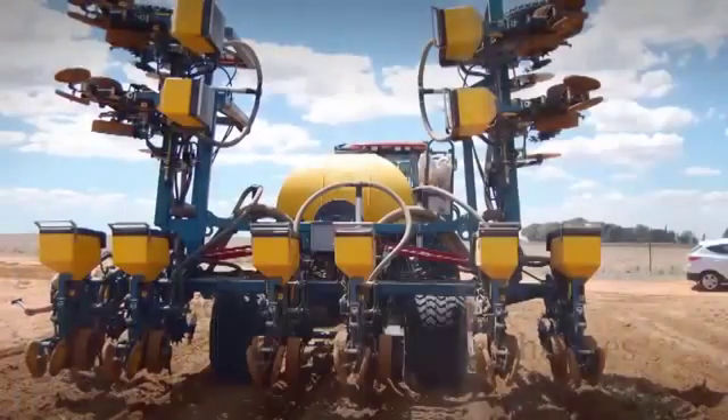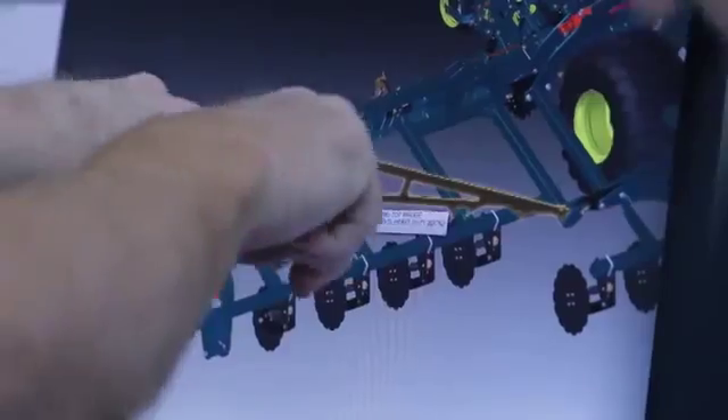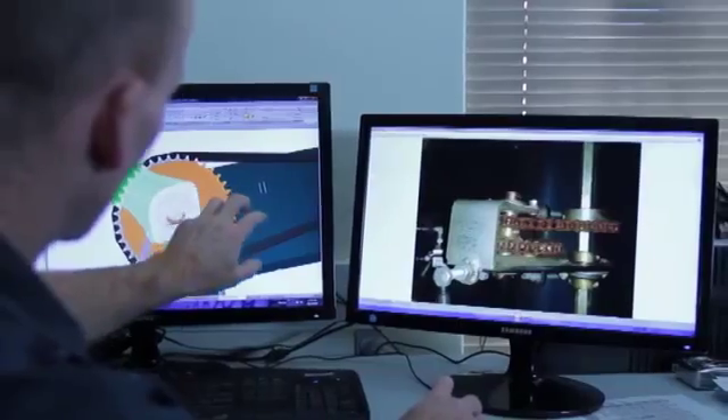One of our products, namely the SL planters, went from design to finished concept literally within three weeks. That is mainly due to Solid Edge's abilities and ease of use — it accelerated our design time exponentially.